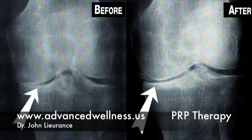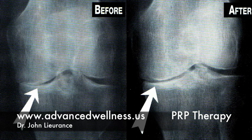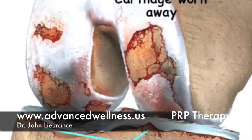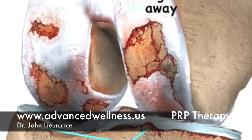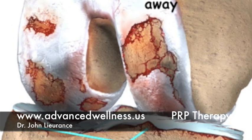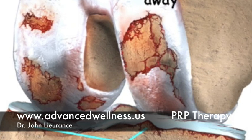The platelets are then injected into sites of damage or degeneration, such as into a joint, a tendon, or a ligament. This illustrates what it might look like inside a knee, shoulder, ankle, or finger — wherever the areas of damage are — where the platelets will adhere to form a graft.